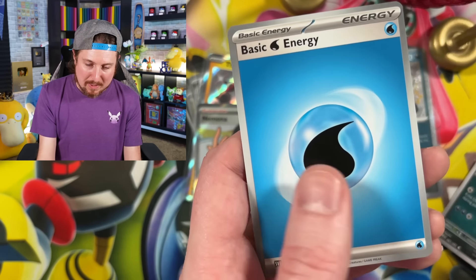There could be a big shiny. There could be a little baby shiny. Let's see where this Elite Trainer Box opening takes us.